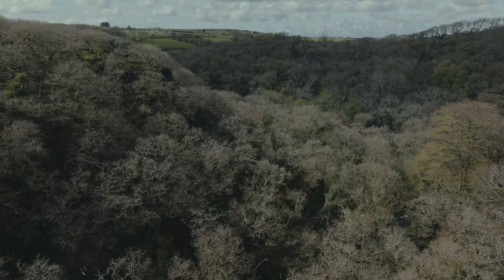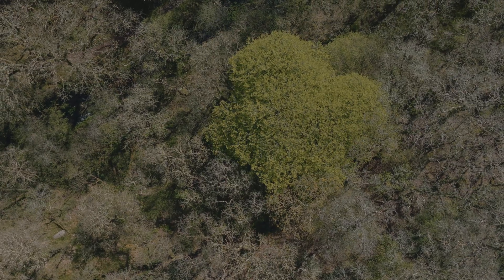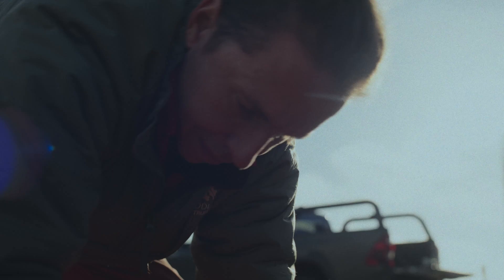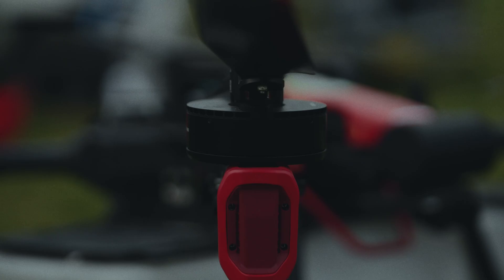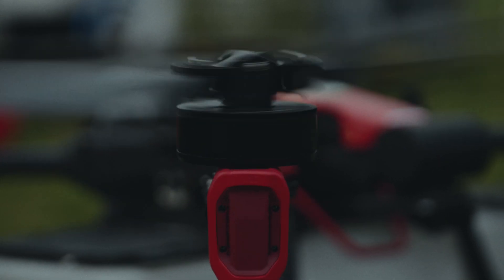Our goal is to triple the amount of temperate rainforest in Devon and Cornwall by 2050. If we're going to hit that target, we need to find new innovative ways of creating woodland — ways that are faster, cheaper, more efficient and ultimately more scalable.